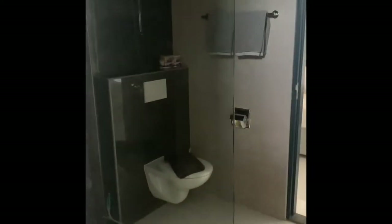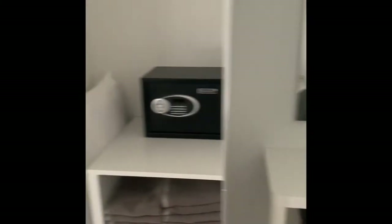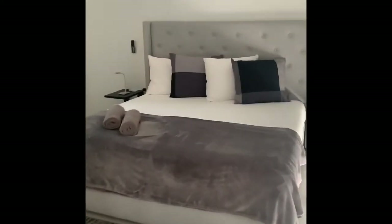We have bedroom number one — the shower, walk-in shower, bed, television, safe, and closet. Walk back out to the beautiful queen. Let's grab bedroom number one.